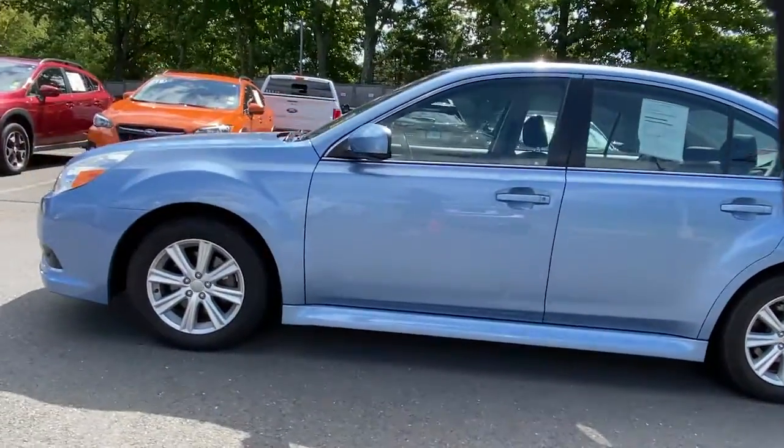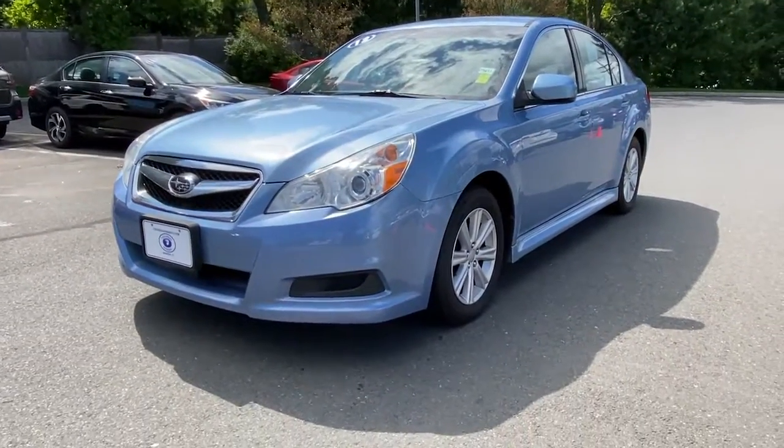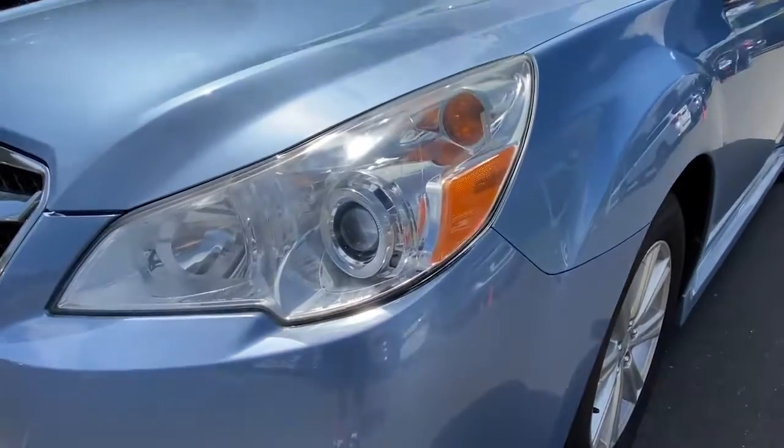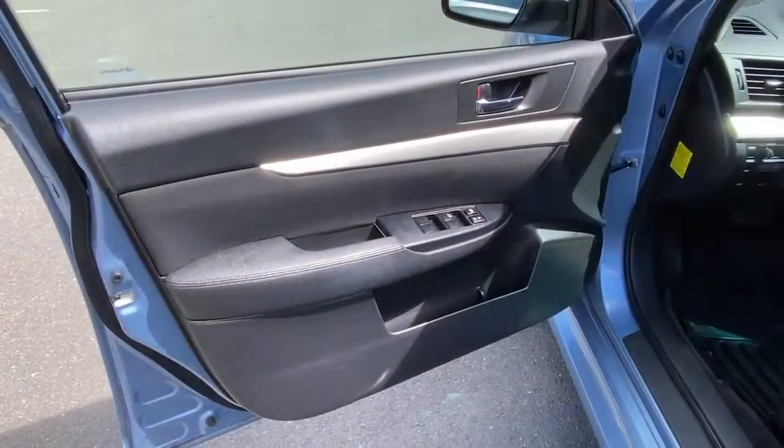These are just some of the great options this vehicle comes with: keyless entry, leather steering wheel, traction control, intermittent wipers, cruise control, power windows, CD player, and power steering.